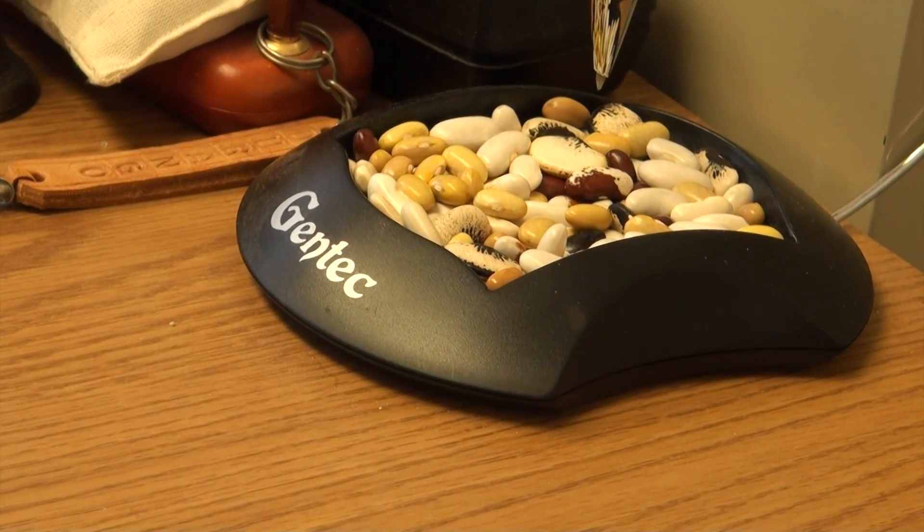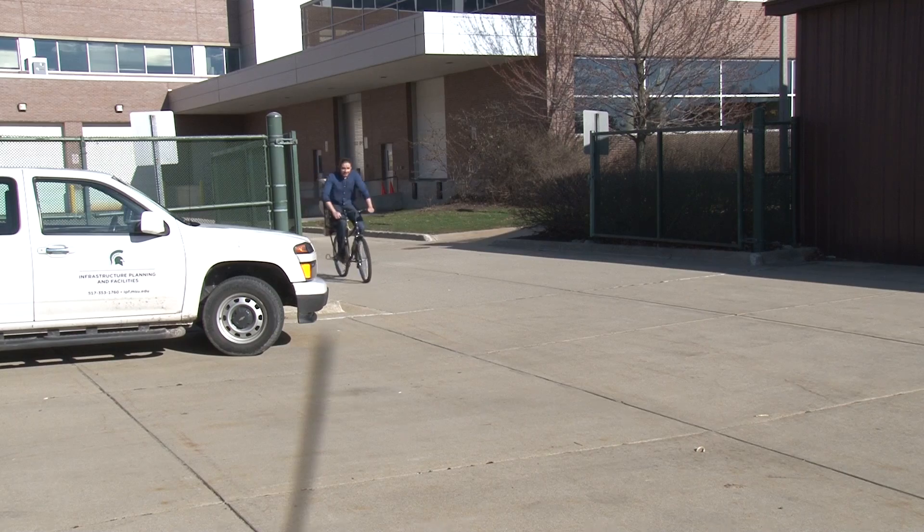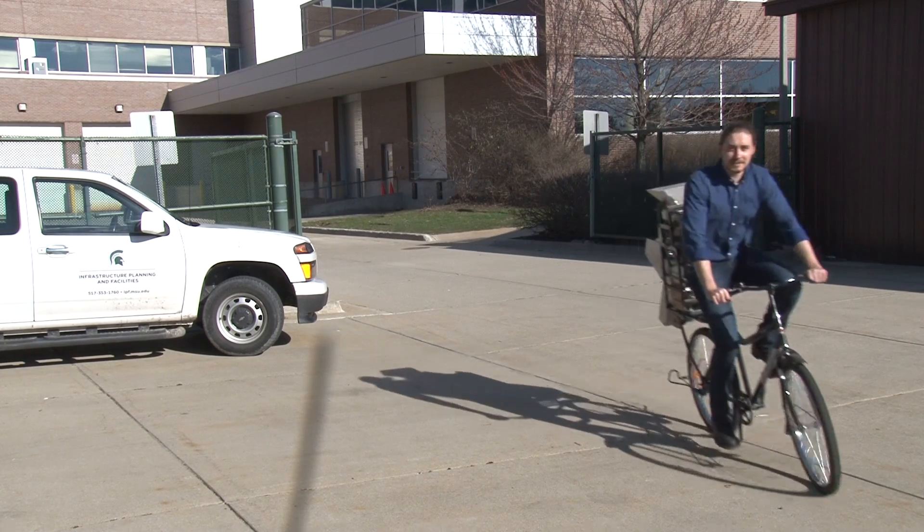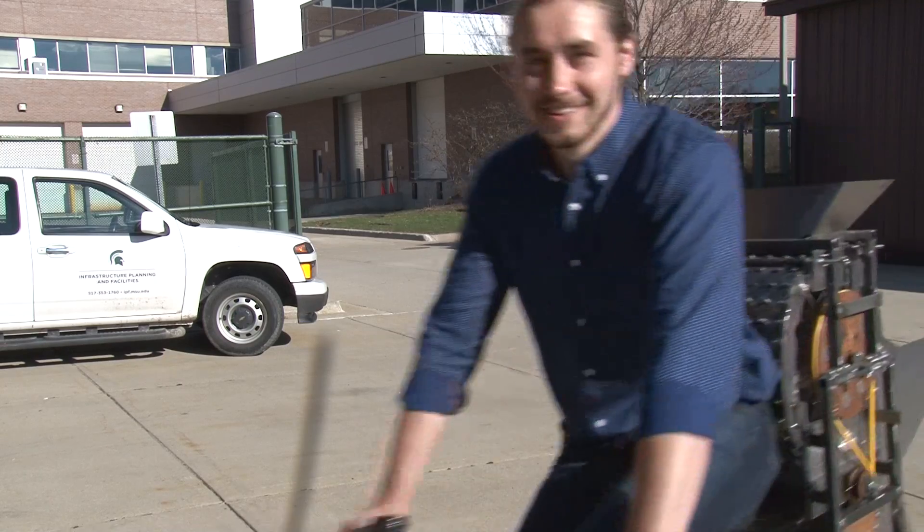Lyman said he reached out to Dr. James Kelly during his preparation to make sure he was on the right track. Adam approached me about the possibility of trying to build some kind of a small thresher — some sort of a manually powered thresher that could be used by small farmers in developing countries, and that's kind of where this whole thing got started. Kelly said Lyman's choice to use a bicycle as the power source for the thresher could make the machine easier to transition into the farmer's routine.